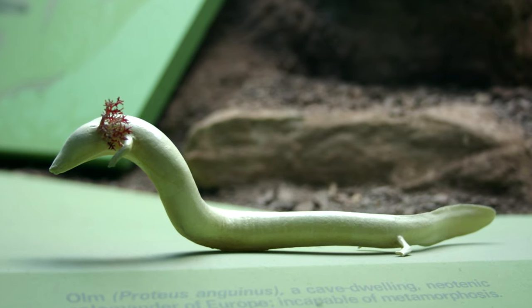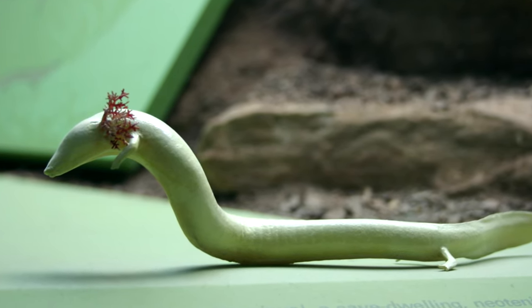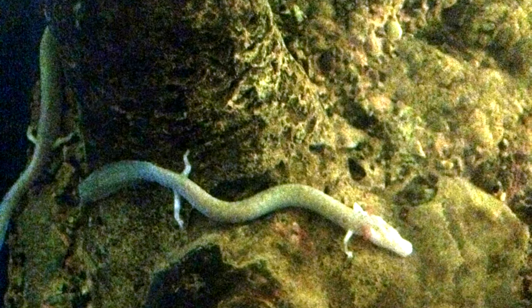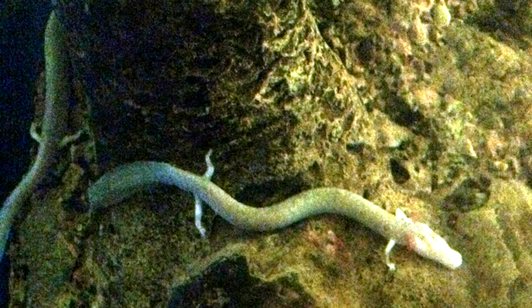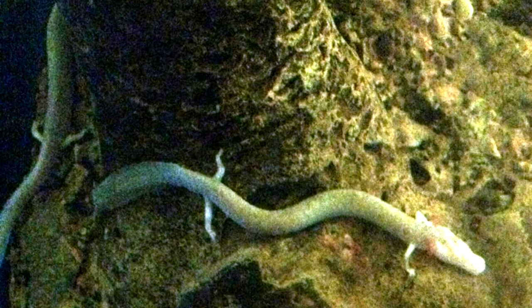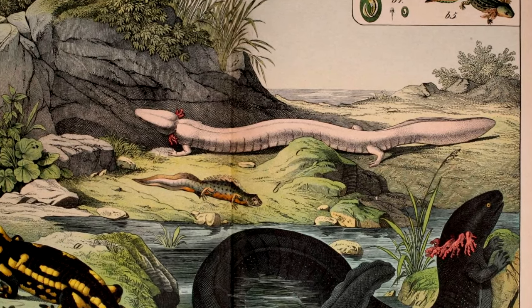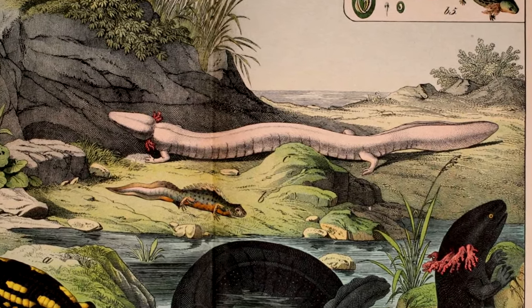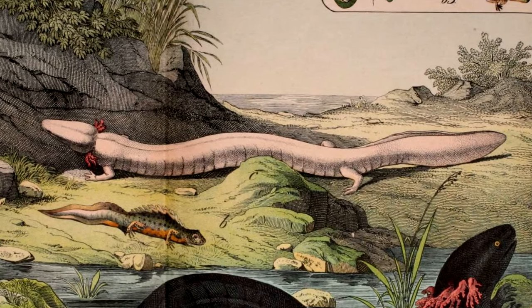During breeding times, however, males will become aggressive towards each other and establish breeding territories, where they'll wait for females to come to them for mating. Males may mate with several females, while females tend to stick to just one male. A male wiggles his tail towards the female and guides her over a spermatophore, which she'll quickly pick up and take in through her cloaca, where her eggs will be fertilized internally.